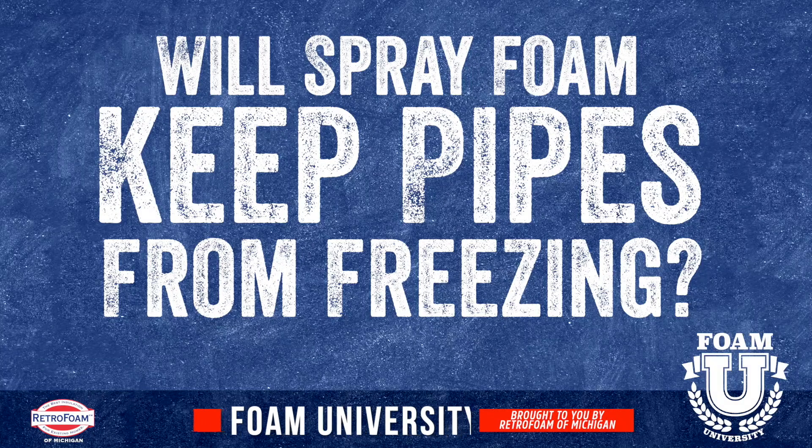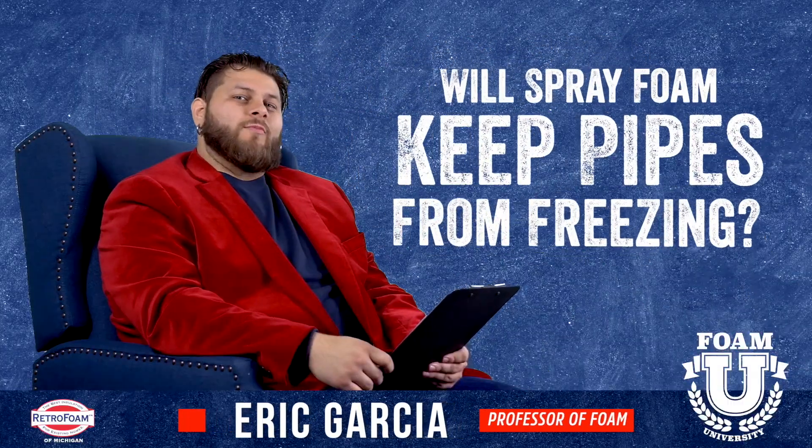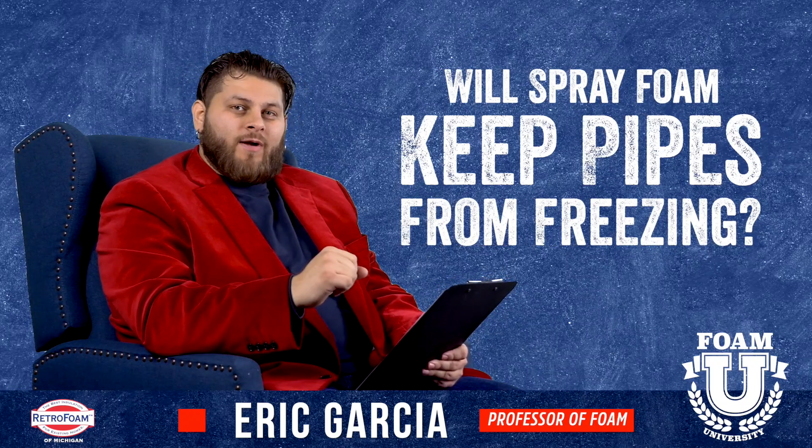Will spray foam alone keep pipes from freezing? Welcome to Foam University. Today we're going to answer the question: will spray foam stop your pipes from freezing?